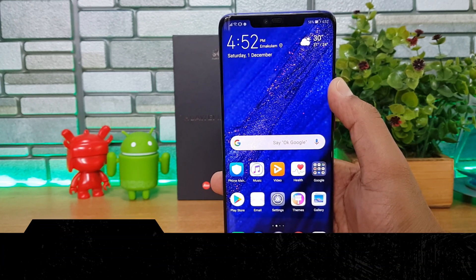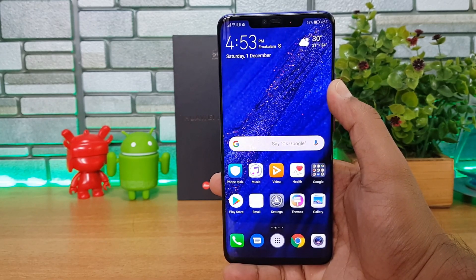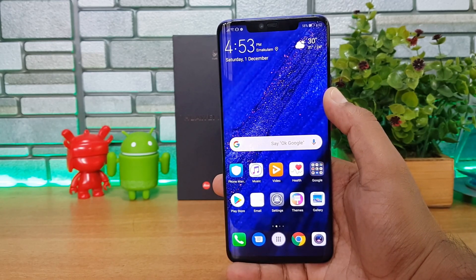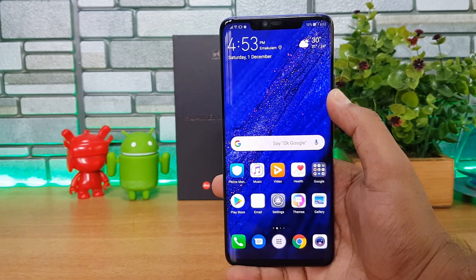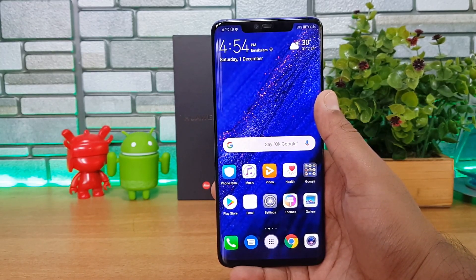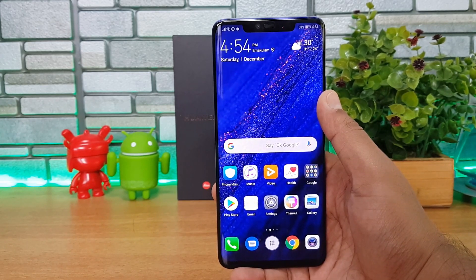The fourth best feature is the Kirin 980 chipset. The Mate 20 Pro is powered by the world's first 7nm mobile AI chipset. The Kirin 980 features an octa-core CPU with four Cortex-A76 based cores and four Cortex-A55 based cores. Among the larger cores, two are clocked at 2.6GHz and two at 1.92GHz, while the A55 cores run at 1.8GHz. The Kirin 980 delivers great multitasking and RAM management with no lags, and Android Pie brings EMUI 9.0.